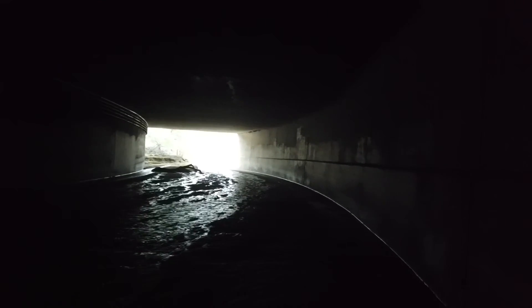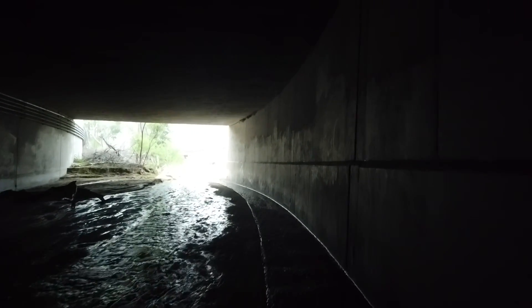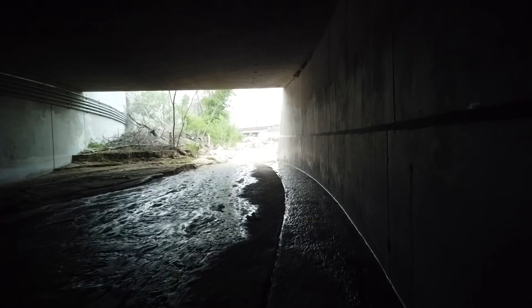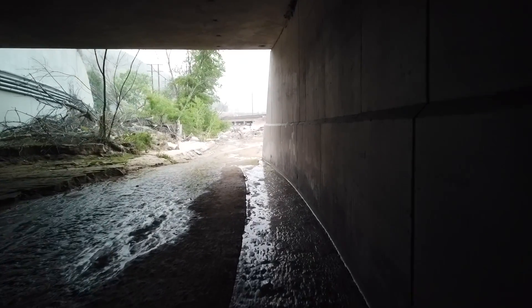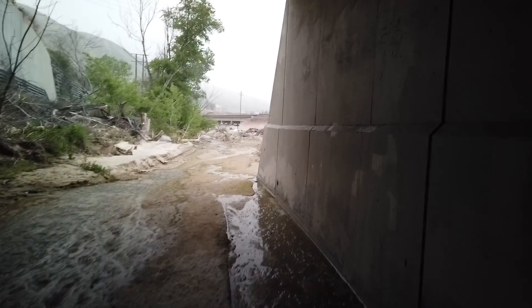Thanks for coming along with us. We really appreciate it. Now you've had a chance to walk underneath Interstate 15 at Cajon Pass — clearly something most people, and clearly nearly all sane people, never do. I didn't see any snakes, did you? Nope. Doesn't mean they weren't there. And out of the darkness, we emerge.